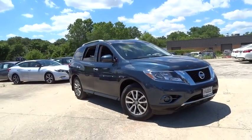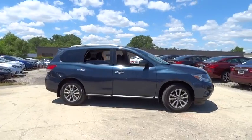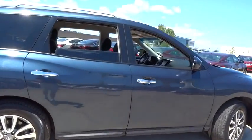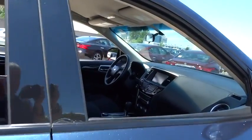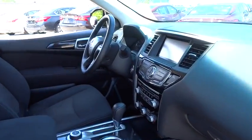The 2013 Nissan Pathfinder. The Pathfinder has a premium interior with three rows of seating for up to seven passengers, as well as versatile seating and cargo configuration. This SUV appeals to both truck lovers and car lovers.